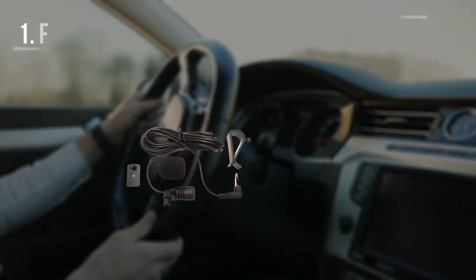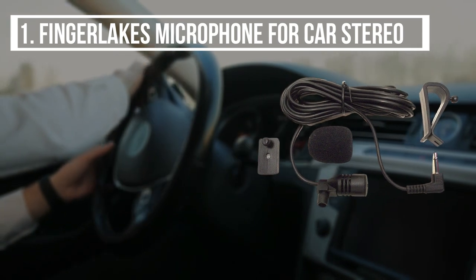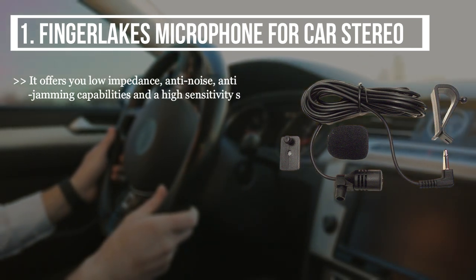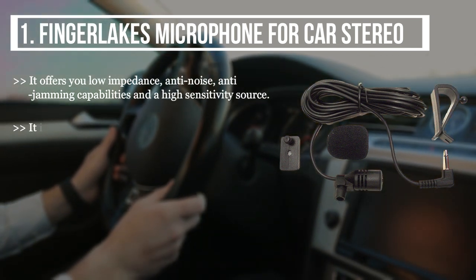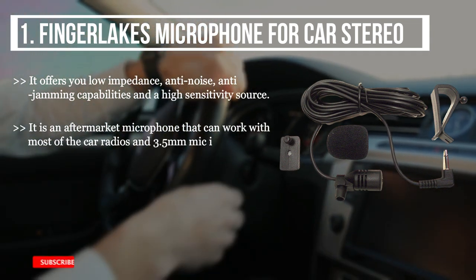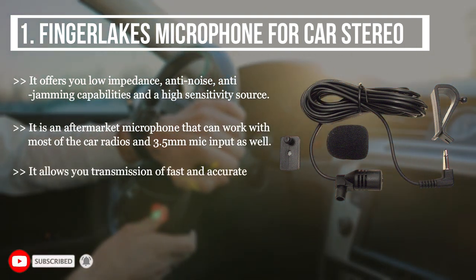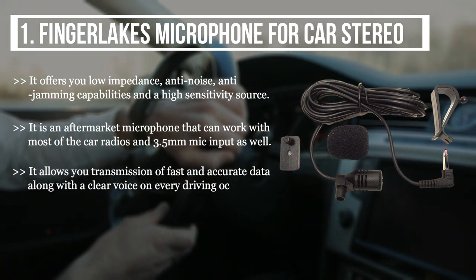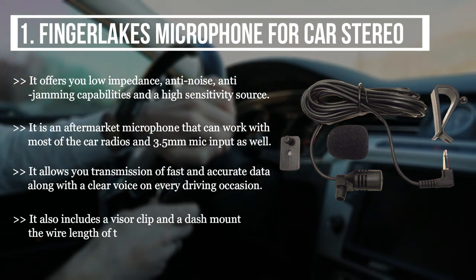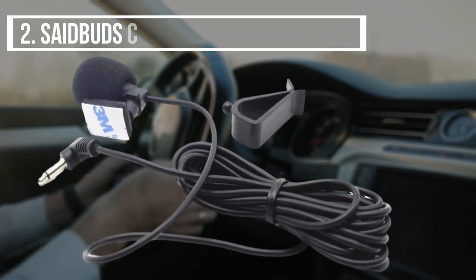The first product we have is the Finger Lakes microphone for car stereo. It offers low impedance, anti-noise, and anti-jamming capabilities with a high sensitivity source. It is an aftermarket microphone that can work with most car radios and 3.5mm mic inputs. It allows fast and accurate data transmission along with a clear voice on every driving occasion. It also includes a visor clip and a dash mount, and the wire length is nine feet.